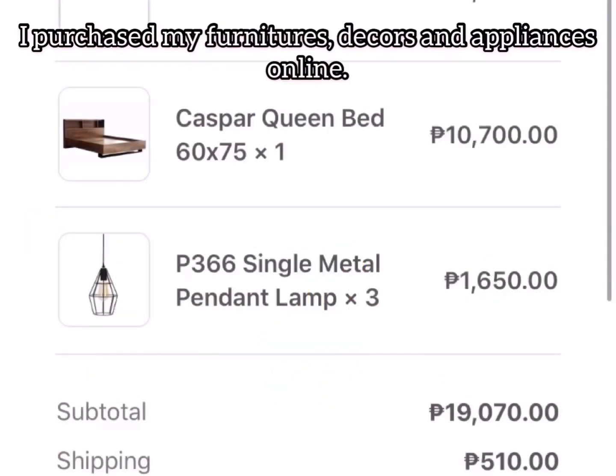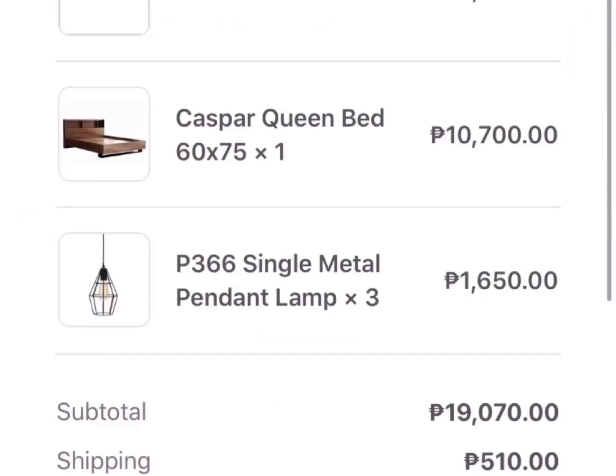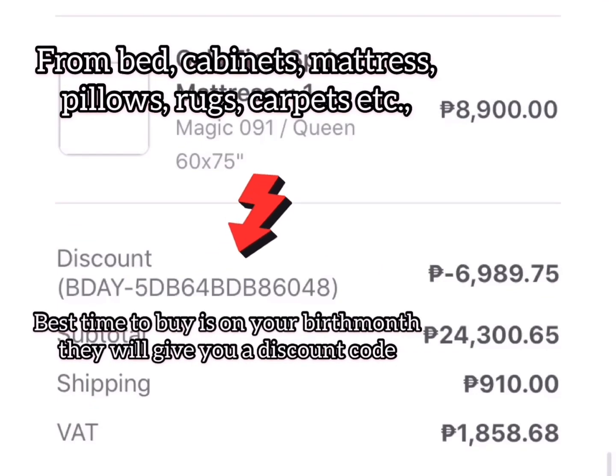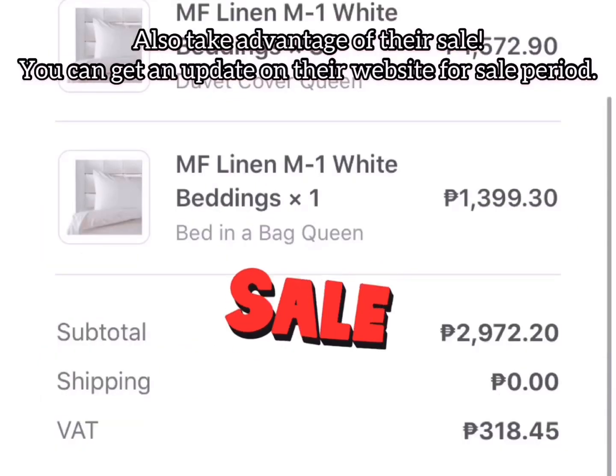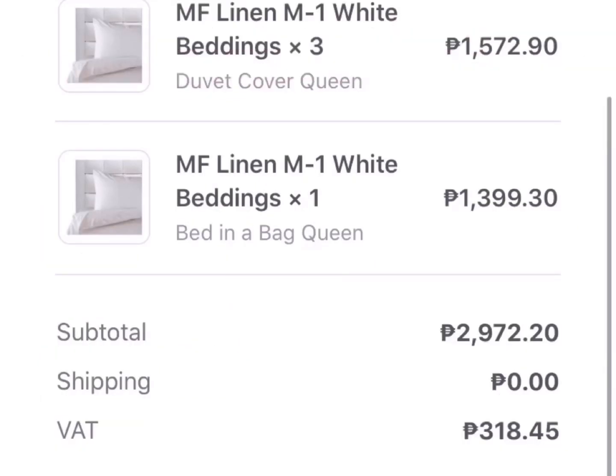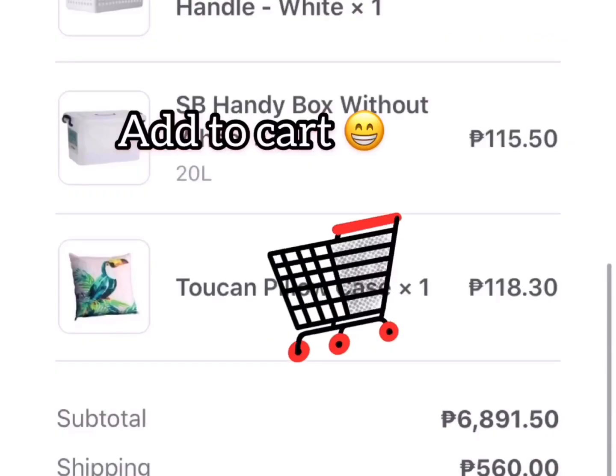For the furniture, decors, and appliances, all of them were bought online. If it's your birth month they will give you a birthday discount, or if not you can watch out for their sale on the website, or you can simply sign up for their membership card.